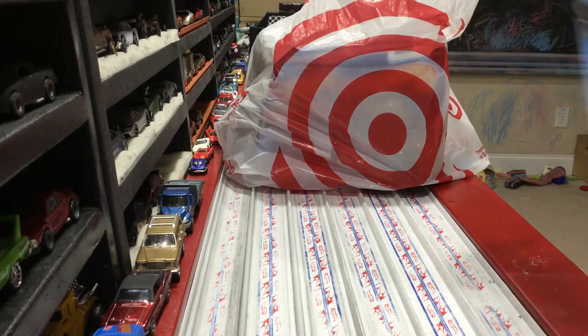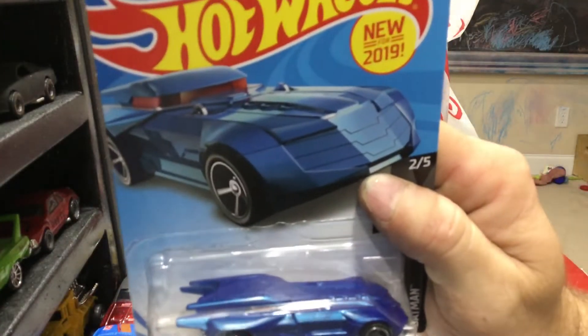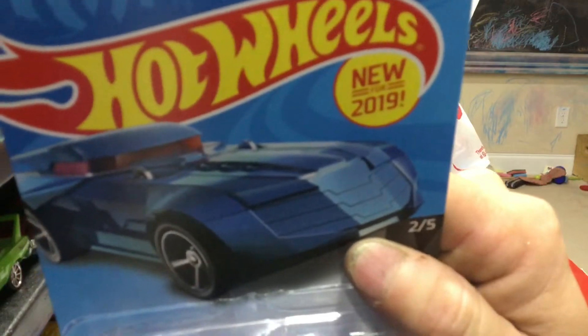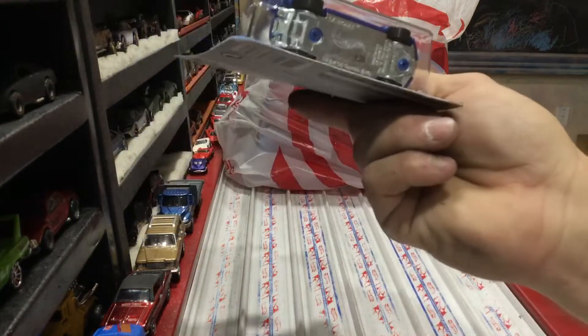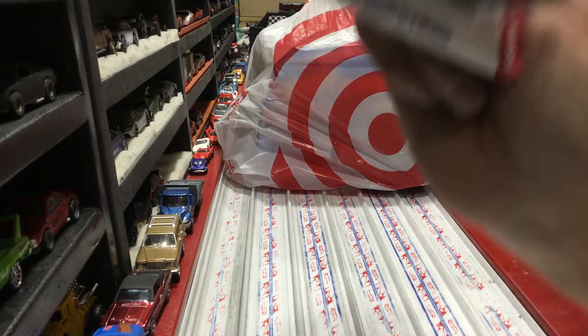We got the new Batmobile, new for 2019 - metal base, check it out. So what I'm seeing is more metal bases. You got the two Super Chromes, you got the Batmobile, and that Rocket Fire - all with metal bases.